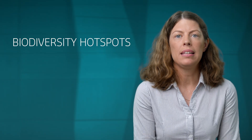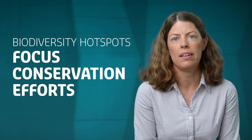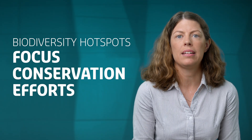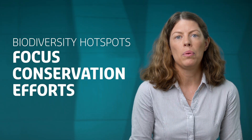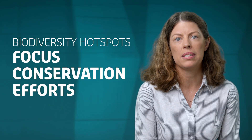Biodiversity hotspots can be really important because they help us focus our conservation efforts. If we put effort into conserving areas that have lots of species, we can conserve more species per area than if we focus on areas that have fewer species.